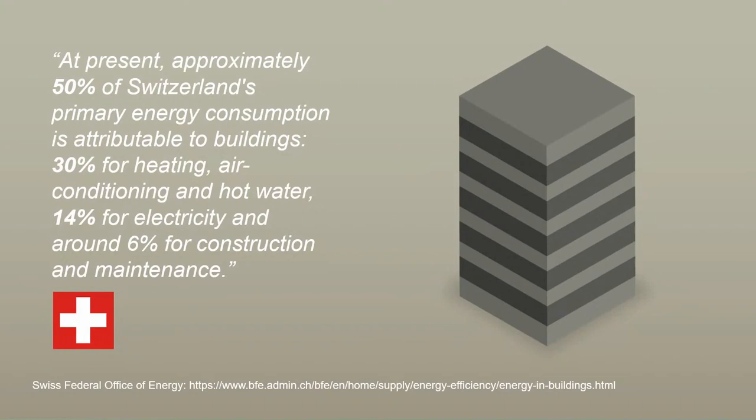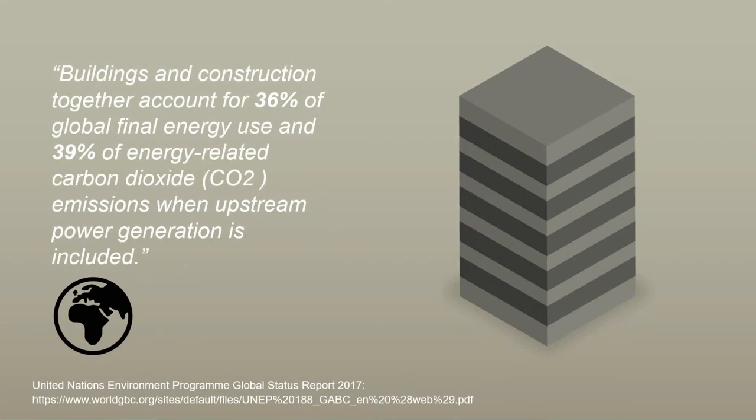We talk a lot about sustainability — flying less, eating less meat — but a lot of energy is actually consumed by buildings. A quote from the Swiss Federal Office of Energy says that roughly 50% of Switzerland's primary energy is consumed by buildings, much of it going to heating, air conditioning, and hot water. This is true globally as well. If we can bring these numbers down, we have a real chance to have an impact.